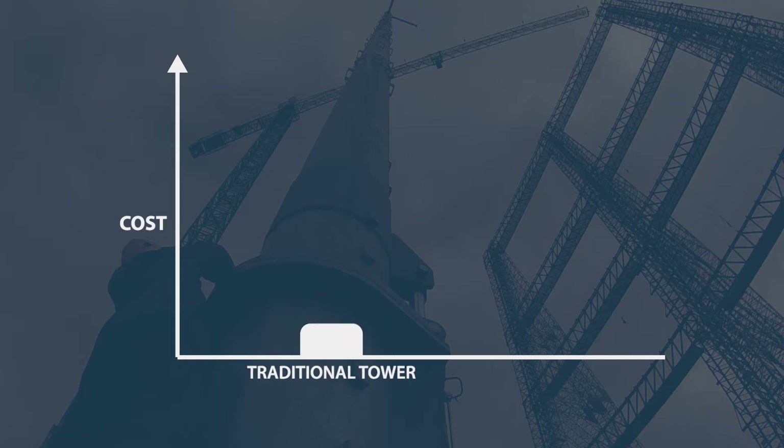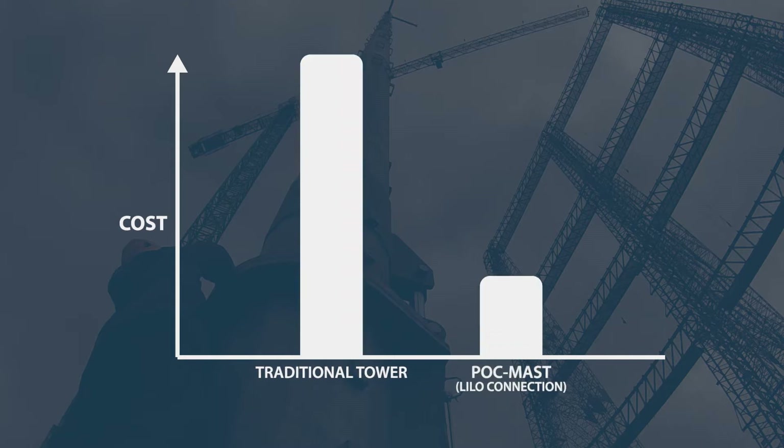It's also less costly than traditional connection methods, as it avoids the need for a new tower, associated temporary diversion and access accommodation works for heavy plant.